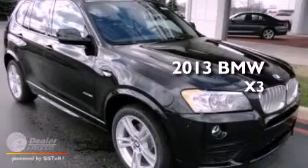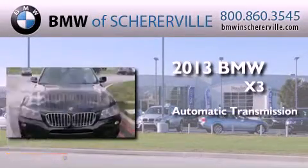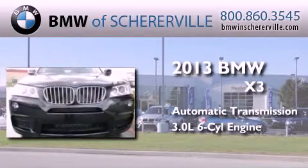This is a brand new 2013 BMW X3. This crossover has an automatic transmission and a 3.0 liter inline six-cylinder engine.